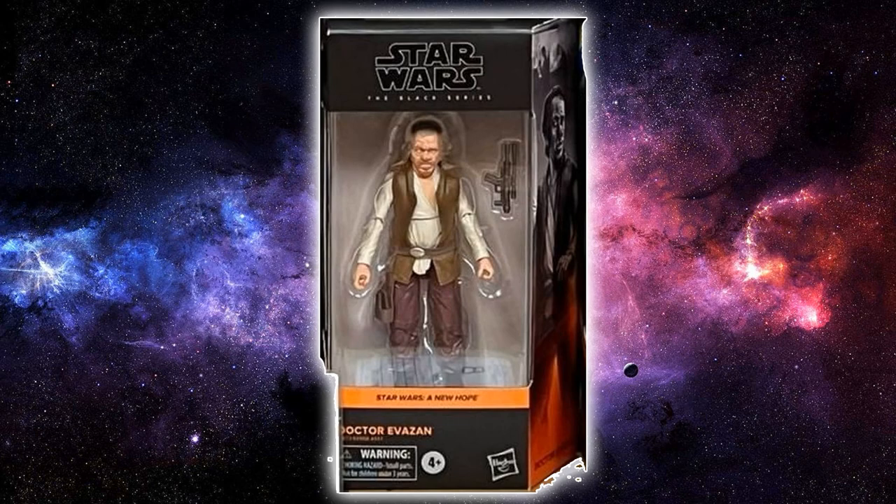Dr. Evazan is another one from that exclusive three-pack that came with Ben Kenobi and the bar piece in the Power of the Force 2 style box — again exclusive to Hasbro Pulse, but not anymore. This figure is coming out single-packaged and it looks fantastic. These two absolutely could have gone on Rogue One packaging, but it's nice to see this new vibrant bright orange for A New Hope branded stuff. Dr. Evazan looks good — he's got his blaster, his smashed-up face. He looks ugly but beautiful at the same time.